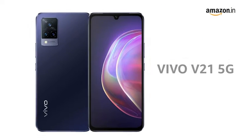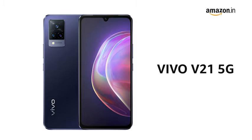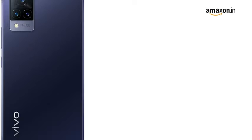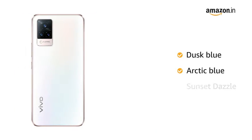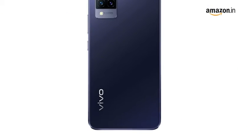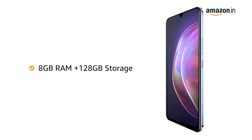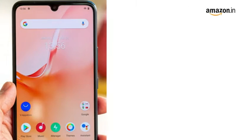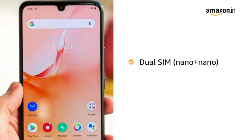Presenting the Vivo V21 5G mobile. This phone is available in three color variants: dusk blue, arctic blue, and sunset dazzle. It is available in two storage variants: 8 GB RAM plus 128 GB storage, or 8 GB RAM plus 256 GB storage. It features dual SIM with dual standby and 5G support, so you can carry a single phone instead of two and have access to high-speed internet.